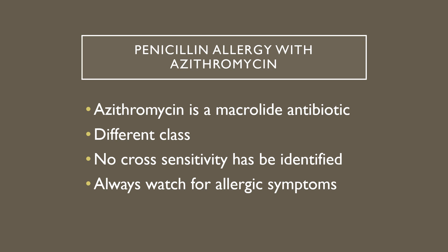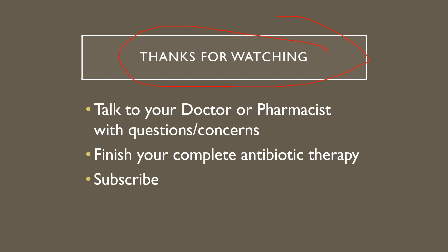What about penicillin allergy? If you're allergic to penicillin, do you have to worry about azithromycin? As mentioned, azithromycin is a macrolide antibiotic — that's a different family altogether. No cross-sensitivity has been identified. That said, that doesn't mean you can't be allergic to it. Anytime you take an antibiotic or any medication, watch for allergy symptoms — rash or difficulty breathing could be indications of an allergic reaction. Contact your healthcare provider if you notice those. But just because you have a penicillin allergy doesn't mean you'll be allergic to azithromycin.